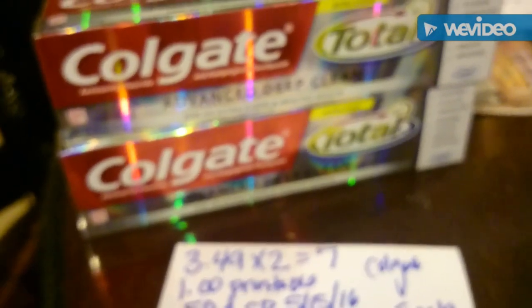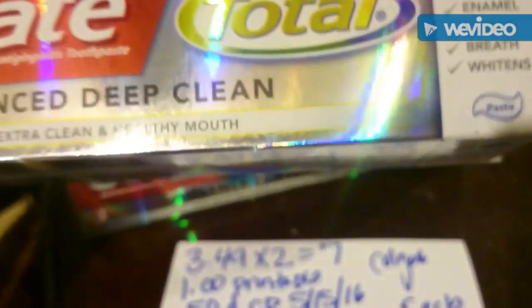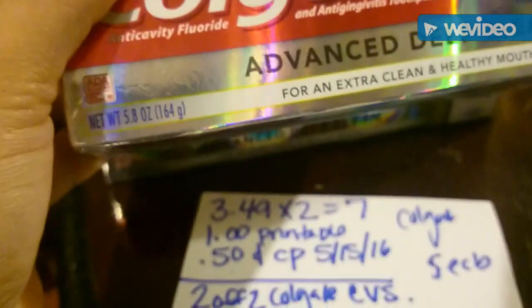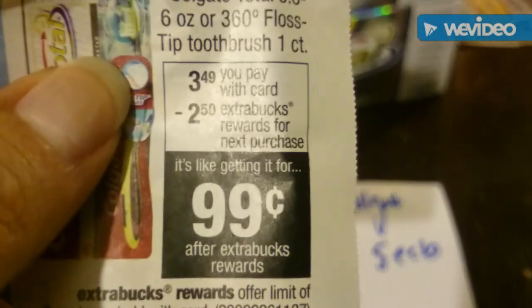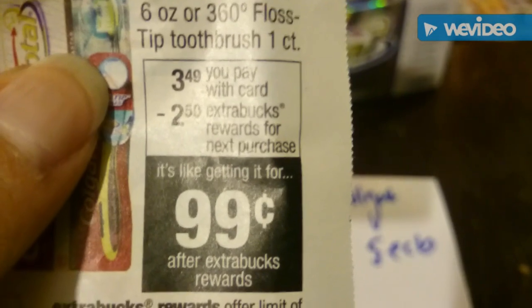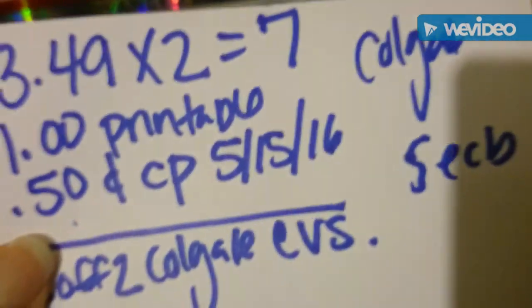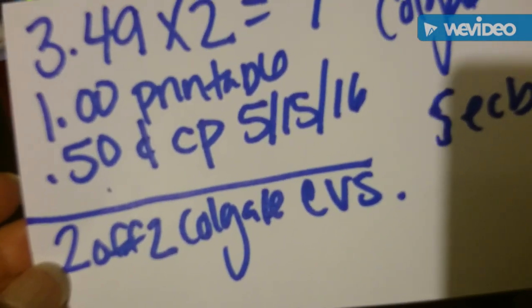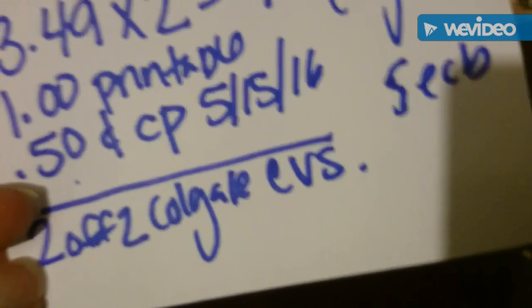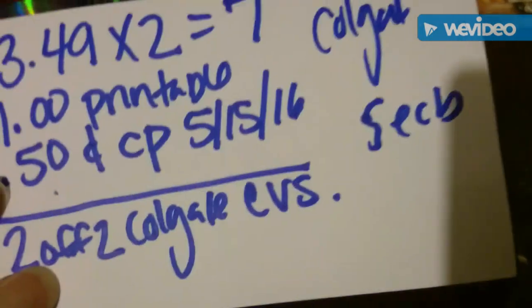On to our second transaction. I bought the Colgate — this is the 5.8-ounce size. The deal is they're $3.49 and when you buy one you get $2.50 extra bucks back, making them 99 cents. I did this twice per card, so it was $7 in total. I used a $1 printable coupon from coupons.com, a 50-cent coupon from the 5/15 insert, and also a two-off-two Colgate CVS coupon from the coupon machine.